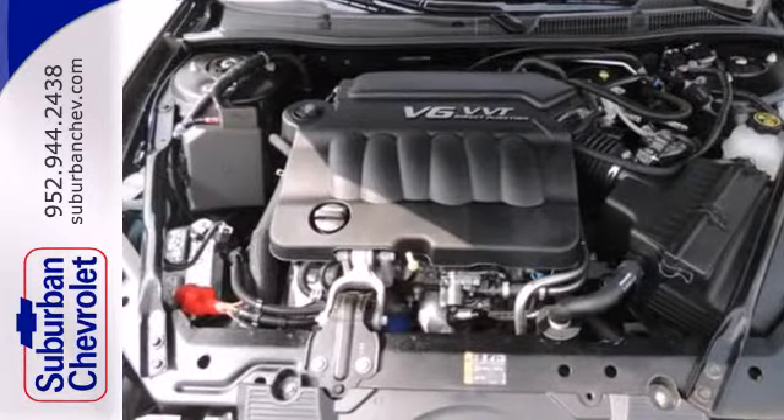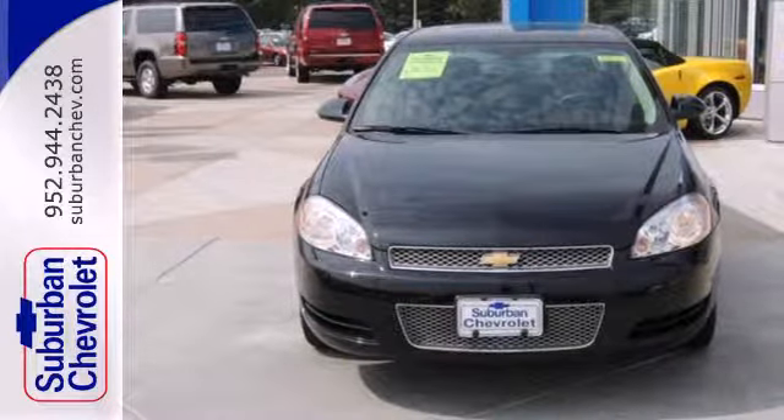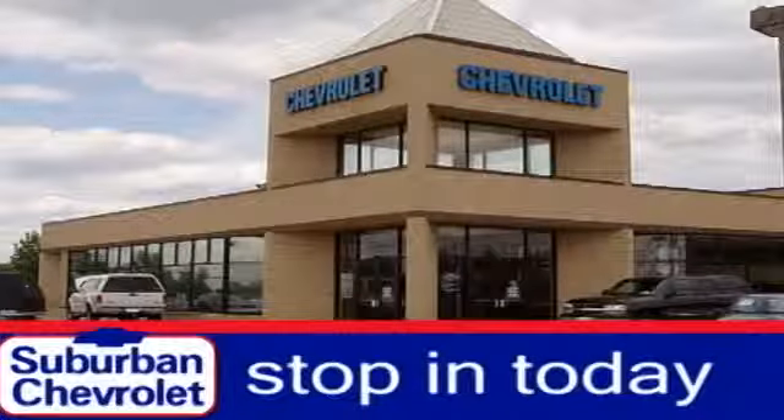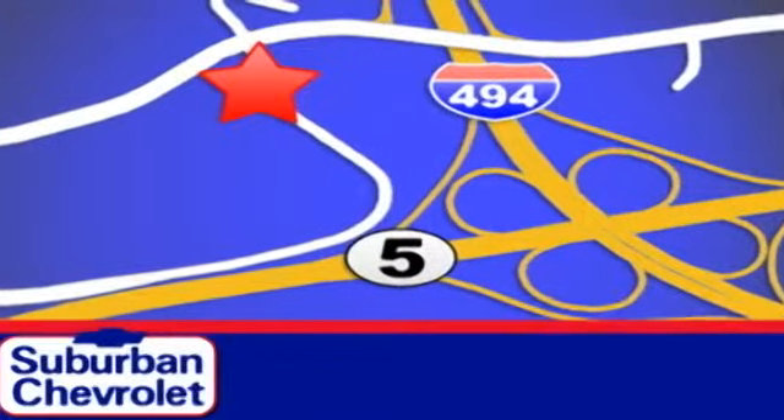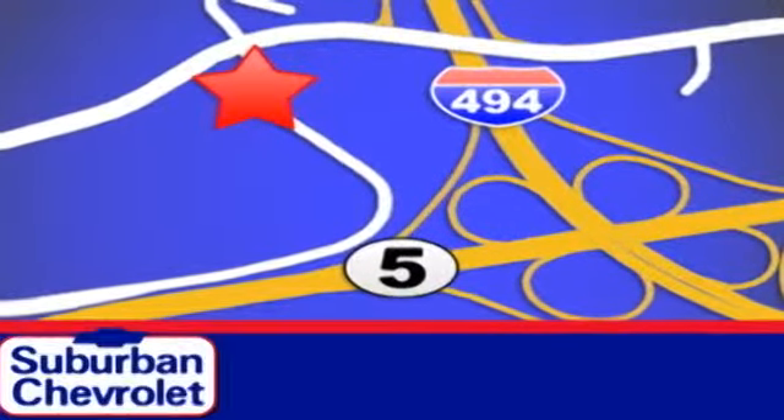Find out today what makes this Impala so special. Stop in today for a no-obligation test drive and shop over 16 acres of inventory. We are conveniently located in Eden Prairie at Highway 494 and Highway 5.